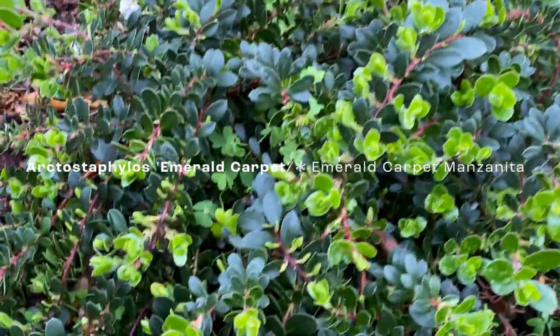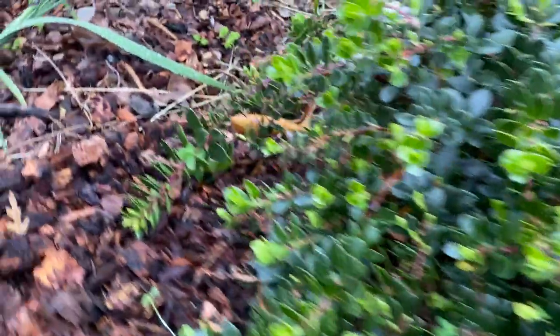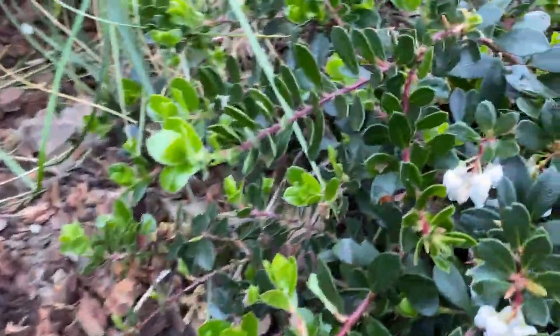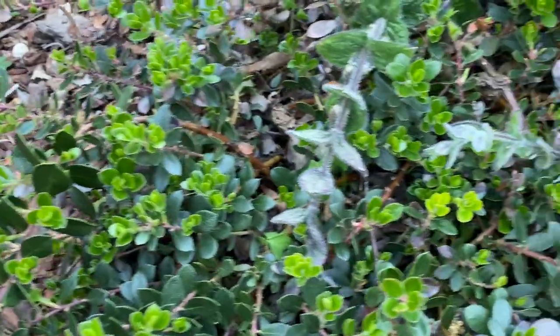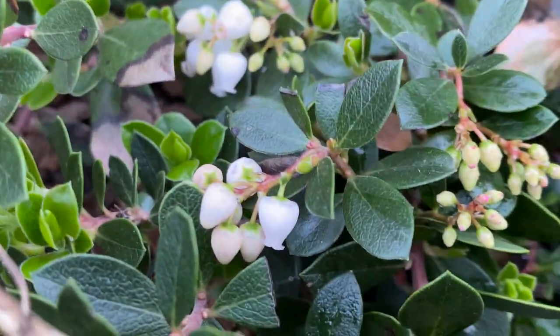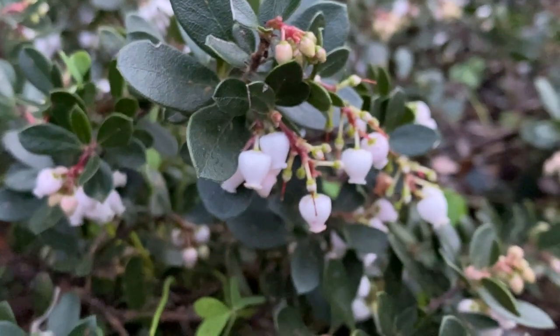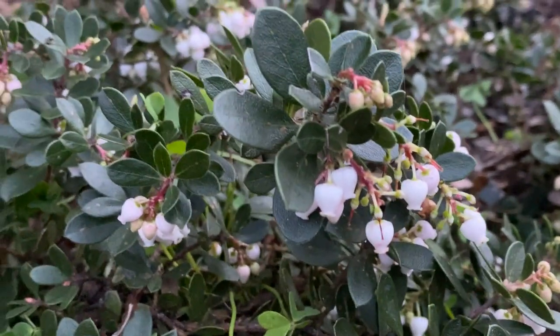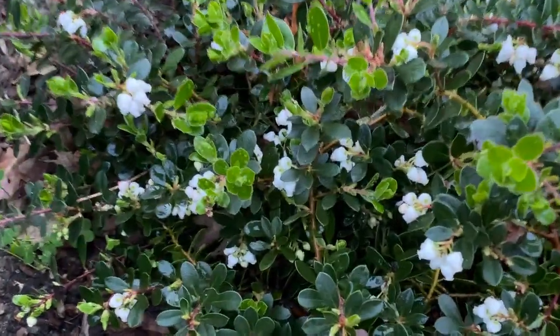The Arctostaphylos 'Emerald Carpet' is off to a pretty slow start here, but slow and steady is common for a lot of our manzanitas. They really like well-draining soil — in nature we would find the manzanitas on a hillside. This one is up against the edge of the rock wall partly for drainage, and also aesthetically, so that with time over the years to come, it'll grow and drape over. They can do well together in large groupings to cover a large area, especially on a little hillside, and they do well with some part shade, especially inland.